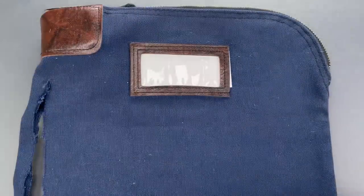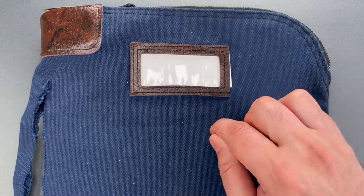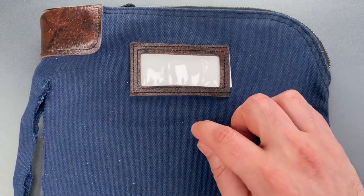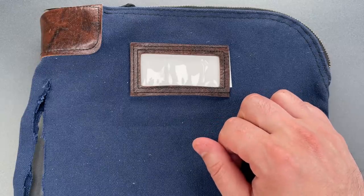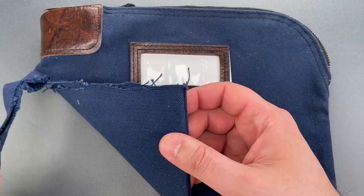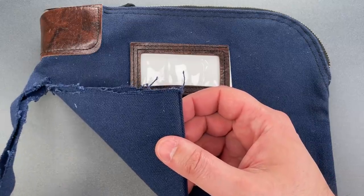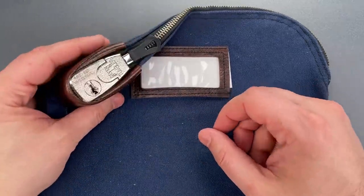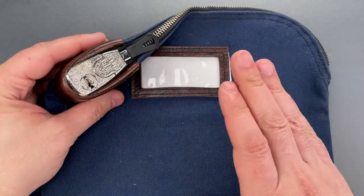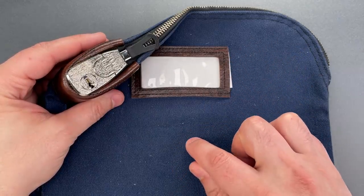I have a couple thoughts about that. First, these aren't designed to resist a knife — it's really just meant to be a tamper-evident deposit bag. And here, it's done that job. This has been tampered with, and the tampering is evident. Second, to answer Stephen's question, no, I can't pick it faster than it can be cut. But in a way, that question misses the point of the design.